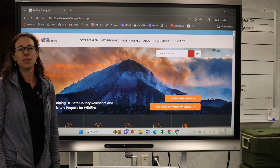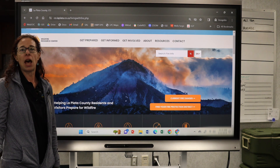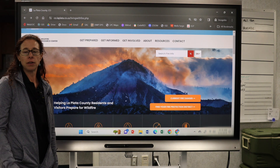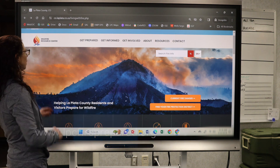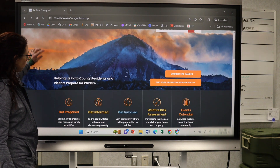Thanks for joining us today. The website you want to visit is LPCfireprepared.org — that's LPC, like La Plata County, fireprepared.org. Here's our great website for you.